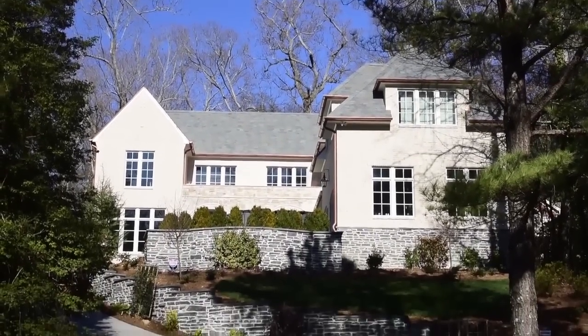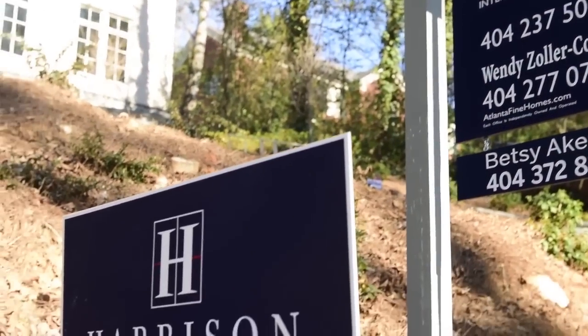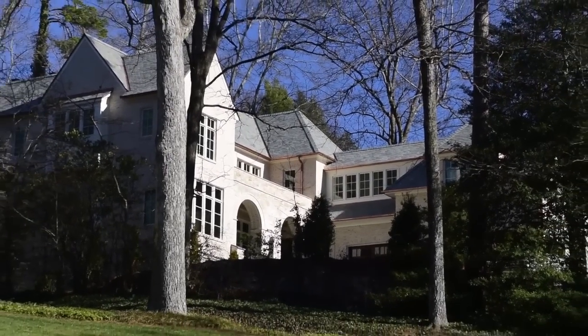The architect of this home is Bill Harrison. Bill is world-renowned — he's working in six different countries now, but he's based here in Atlanta. It really means something to know that Bill Harrison designed the home.